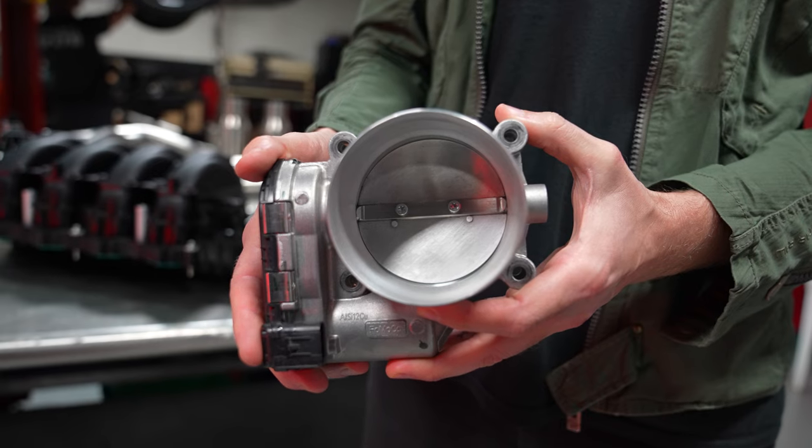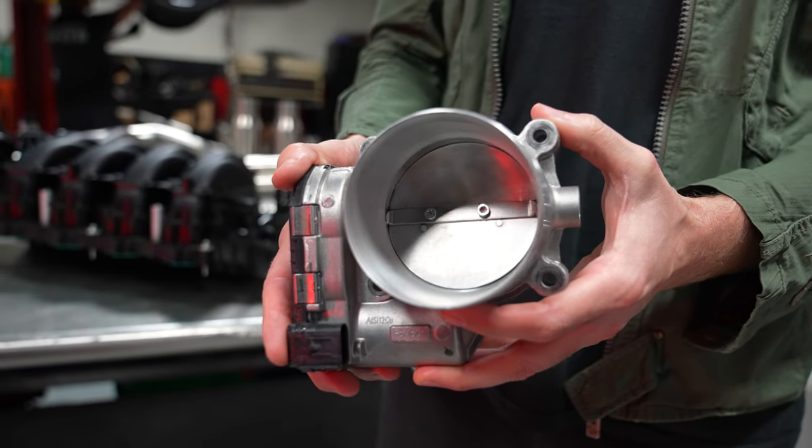Hey guys, it's Jordan with National Speed, and today we're finding out if a ported throttle body adds any power to your Mustang. The ported throttle body for this test comes from Airflow Solutions.